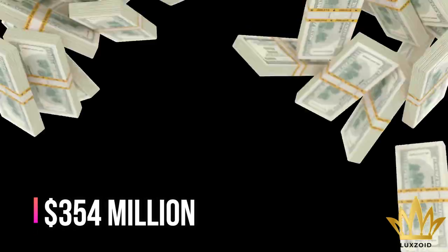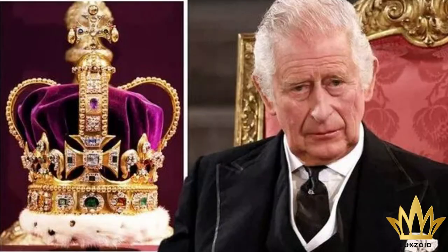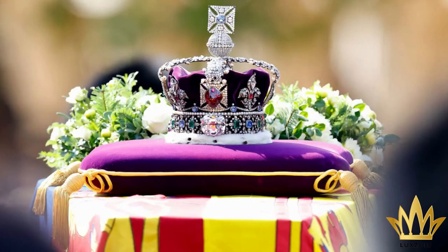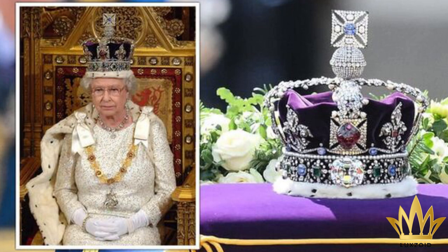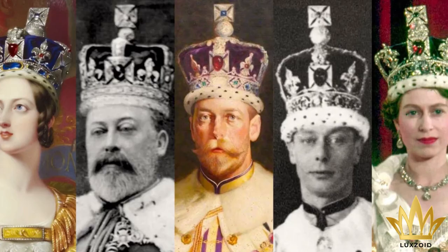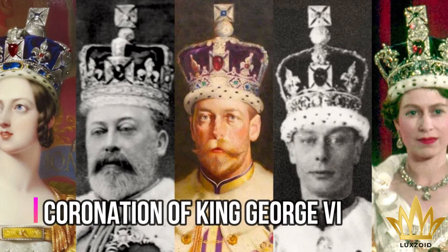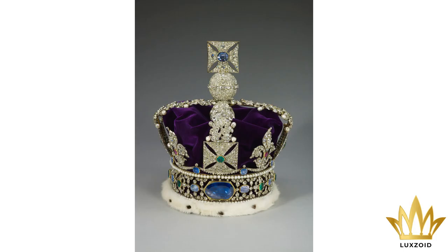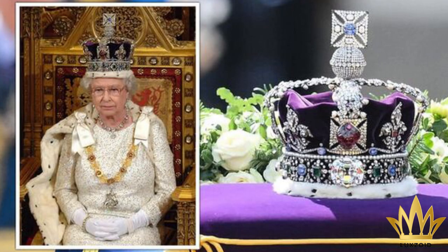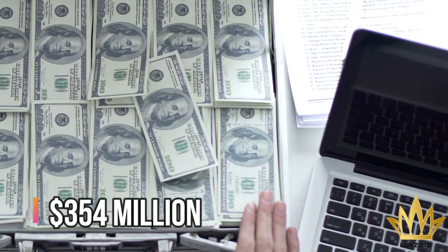Number 4: Imperial State Crown – $354 million. St. Edward's Crown wasn't the only ceremonial crown used during coronation ceremonies — it's also common to use the Imperial State Crown on these occasions. Unlike St. Edward's Crown, which was made in the 1600s, the Imperial State Crown was crafted in the 1930s during the coronation of King George VI, who happened to be Queen Elizabeth's father. Despite being relatively new, it costs around $354 million.